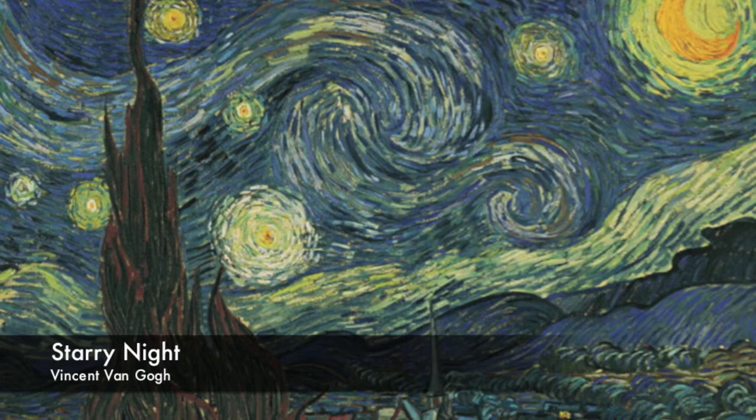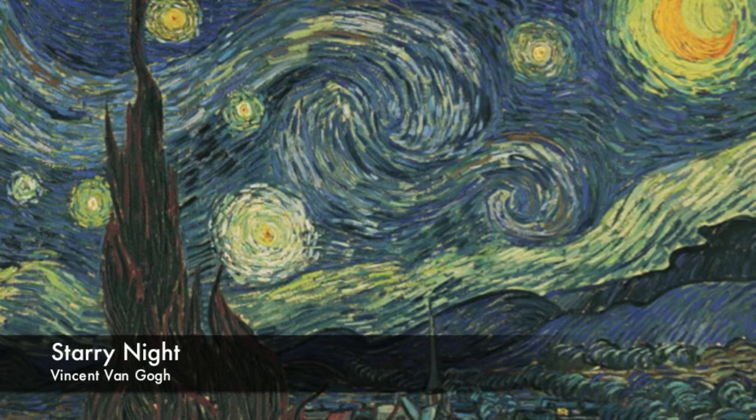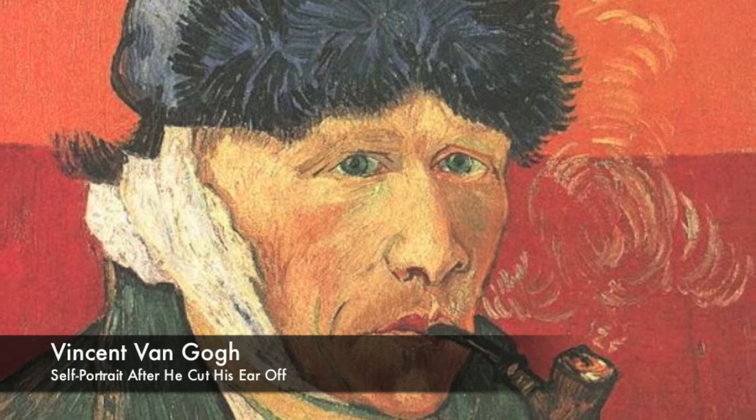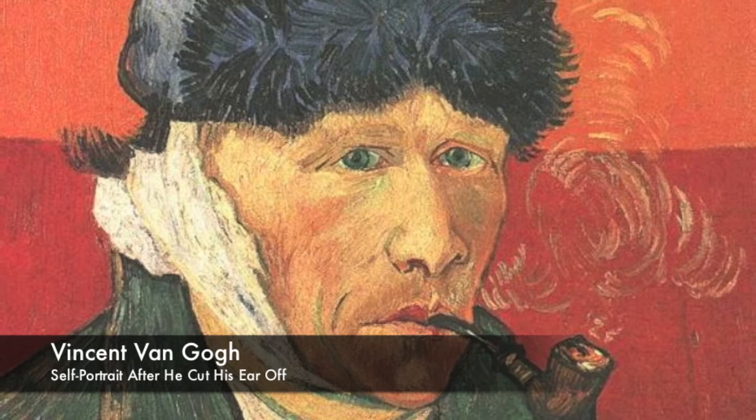During van Gogh's life, he was labeled as insane, probably due to the voluntary stay at the asylum, cutting off his ear, and finally shooting himself. Nobody really knows the intentions he had while painting, and to me, that is what makes this piece so elusive. There is always a sense of loneliness in his paintings, as if no one really saw the world as he saw it.